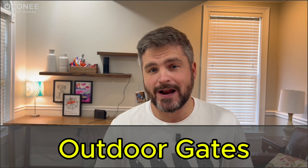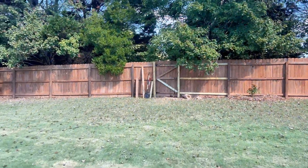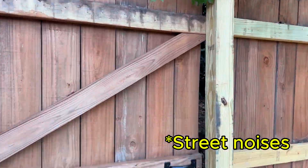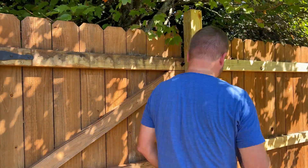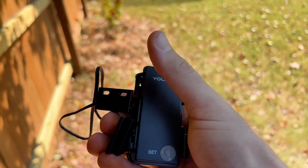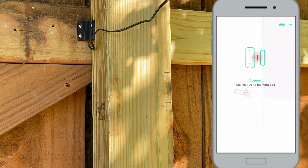Number five: an outdoor sensor at my back gate. I recently built a gate into our fence. Our property backs up to a pretty busy street and I need to know when that gate is left open. Yolink's outdoor contact sensor works flawlessly and is weather-ready right out of the box.